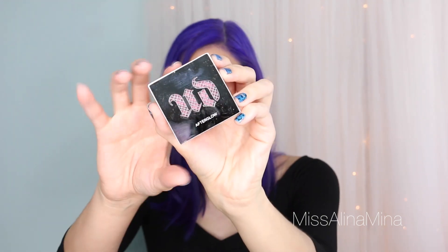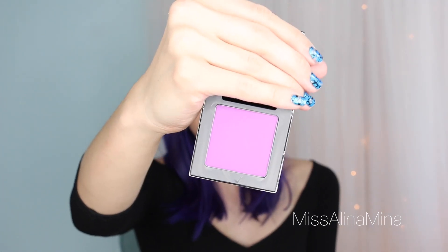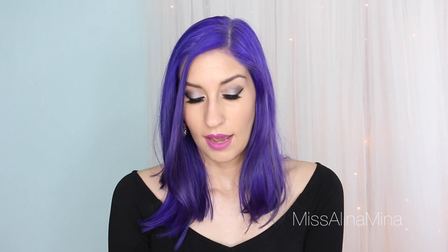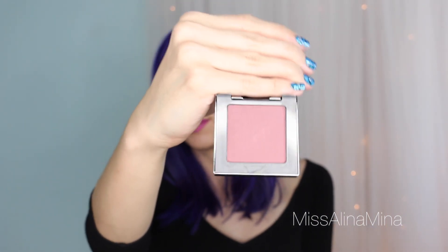I also finally made the plunge and got the new Urban Decay blushes — I got four of them to test out. The first is called Obsessed, a light cool-toned pink, and interestingly there's no mirror, though it has magnetic closure packaging. Next is Bittersweet, which is like a purple — I've never used purple blush but I have a hard time saying no to purple things. Then there's Crush, a darker pink than the first, and finally Rapture, which is really dark — a mauve color. But from the reviews a lot of people said it was still very wearable and one of their favorite shades.